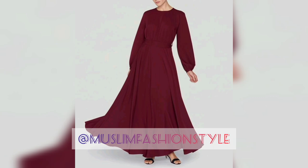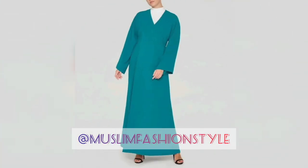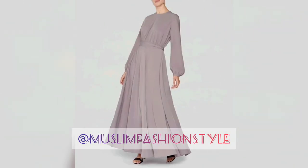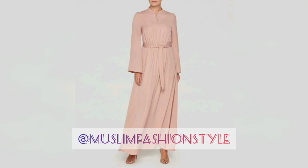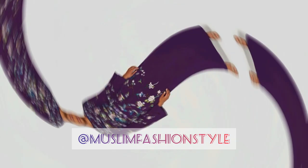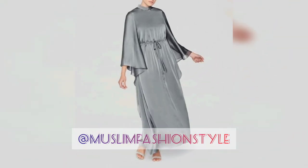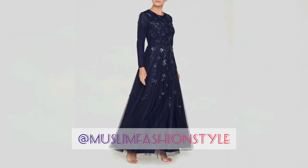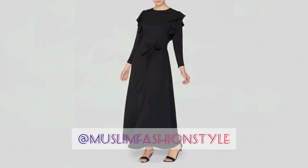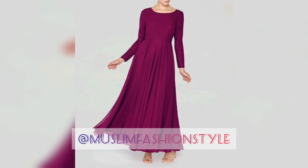Thank you for watching my video till the end. Comment and give feedback in the comment section below, and click the bell icon. Don't forget to subscribe to my channel Muslim Fashion Style. Look at grey, burgundy, and other style Abayas — different designs and collections, shining shimmer styles with high heels. Simplicity is gorgeous — simple, decent looks for office and meeting wear.